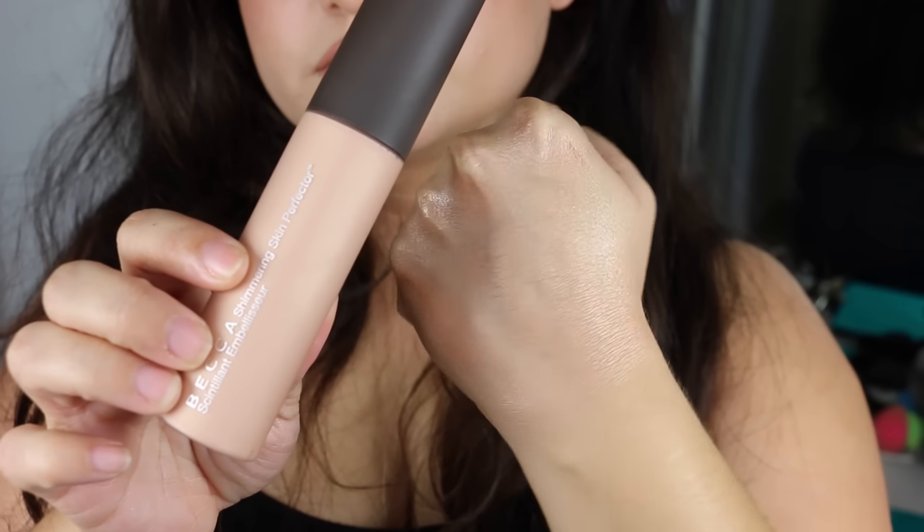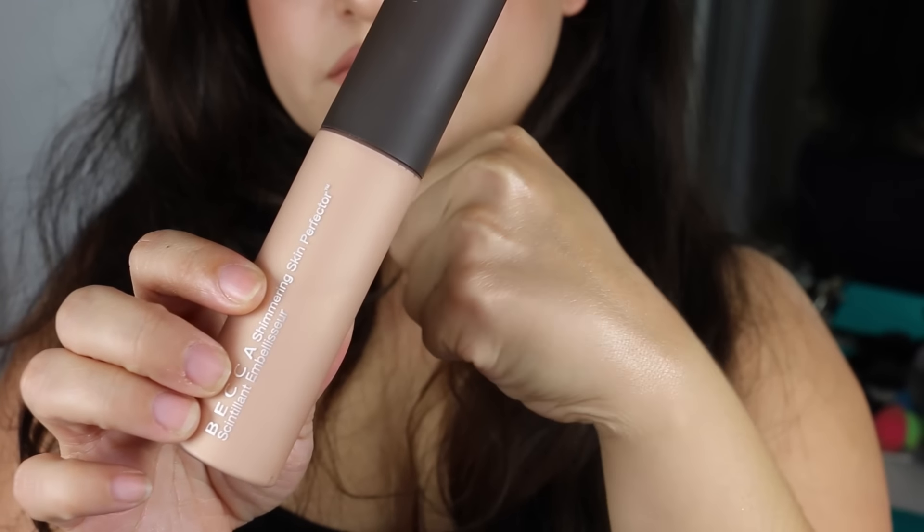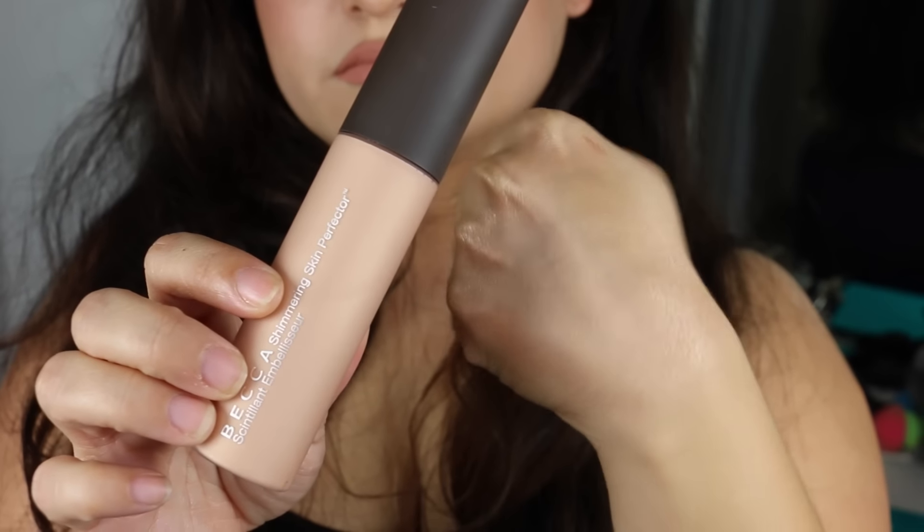This is like the most beautiful liquid illuminizer on the planet. Next we have the Becca Shimmering Skin Perfector in Opal. This has beautiful sleek packaging. The consistency is a little more lotion-y and thinner than the Josie Maran one, and as you can see, that gorgeous glow it gives — oh my god, it's so beautiful. I like mixing this with foundation or wearing it as a primer as well. It's a softer sheen, a softer glow than the Josie Maran one, which looks very intense and frosty on the face once you first apply it.